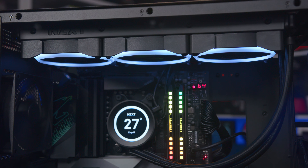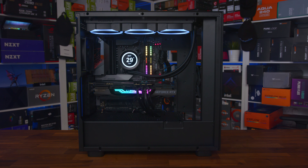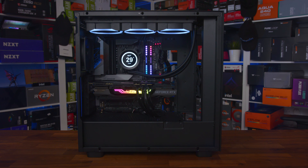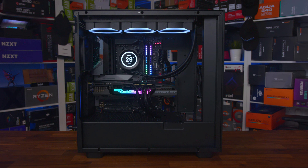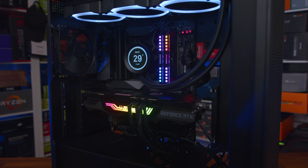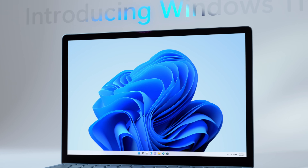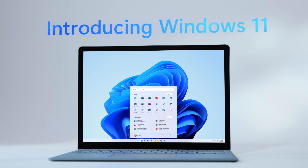The processor is kept cool with the NZXT Z73 RGB AIO, and our complete system is all tucked inside the NZXT H7 Flow case with all of the side panels closed to simulate real-world usage, which in turn helps us test VRM temperatures. The complete system is powered by the NZXT C1000 Gold power supply, and all tests are run on Windows 11 Pro 21H2.